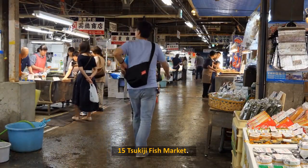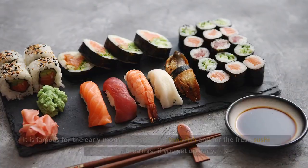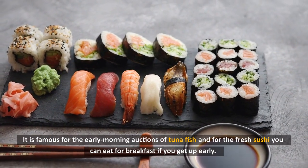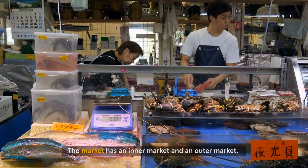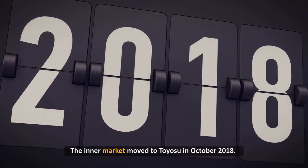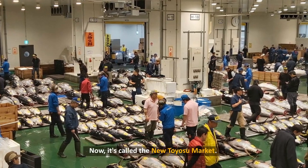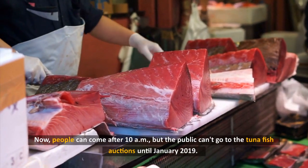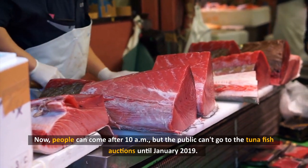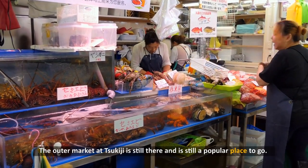15. Tsukiji Fish Market. The biggest market in Tokyo is the Tsukiji Fish Market. It is famous for the early morning auctions of tuna fish and for the fresh sushi you can eat for breakfast if you get up early. The market has an inner market and an outer market. The inner market moved to Toyosu in October 2018 and is now called the New Toyosu Market. People can come after 10am, but the public can't go to the tuna fish auctions until January 2019. The outer market at Tsukiji is still there and is still a popular place to go.